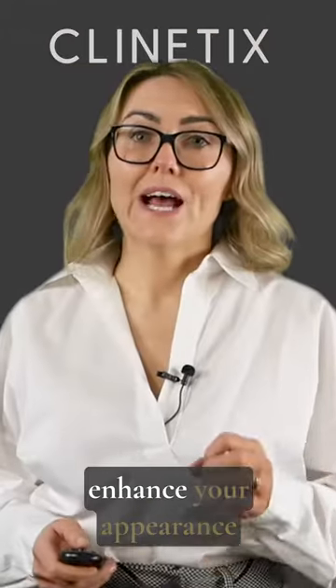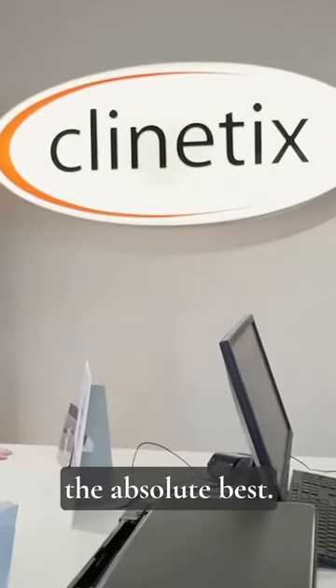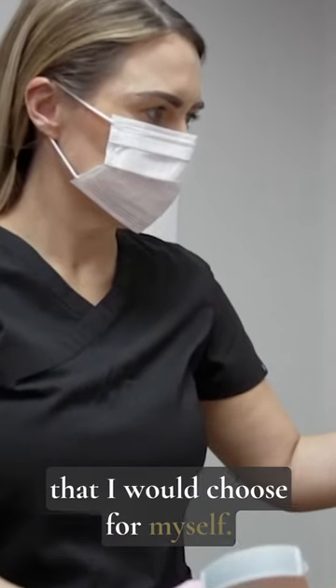There are lots of products to enhance your appearance on the market, and at Clinetics we only choose the absolute best. I will only offer treatments that I would choose for myself.